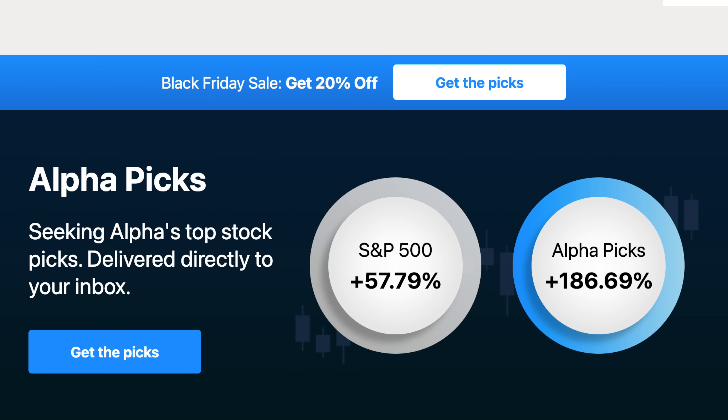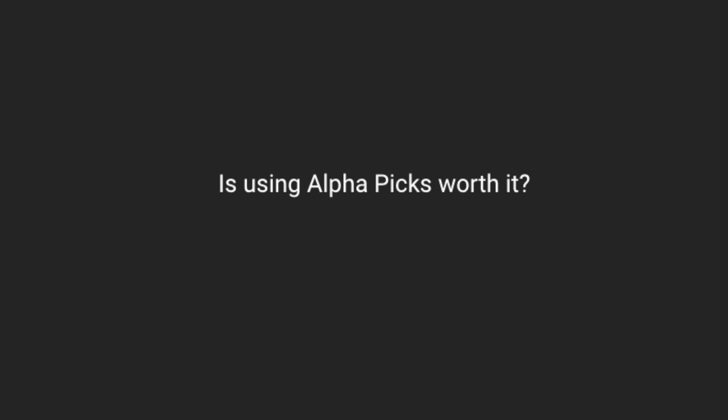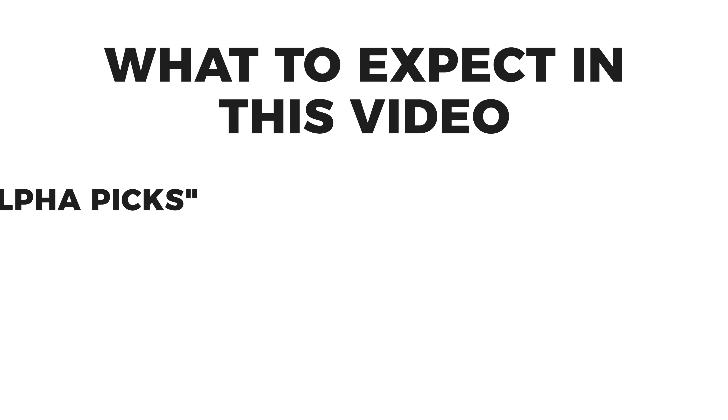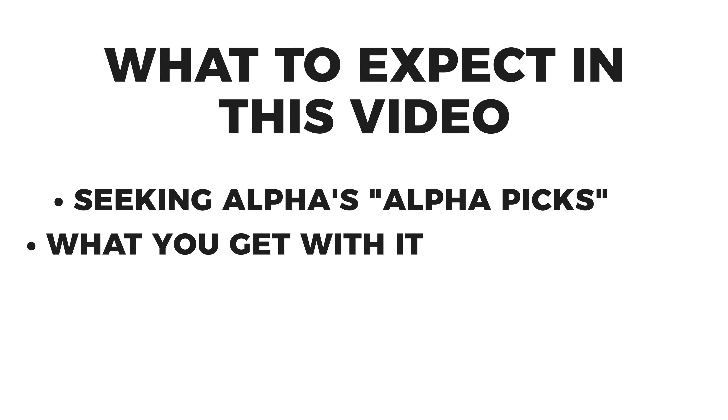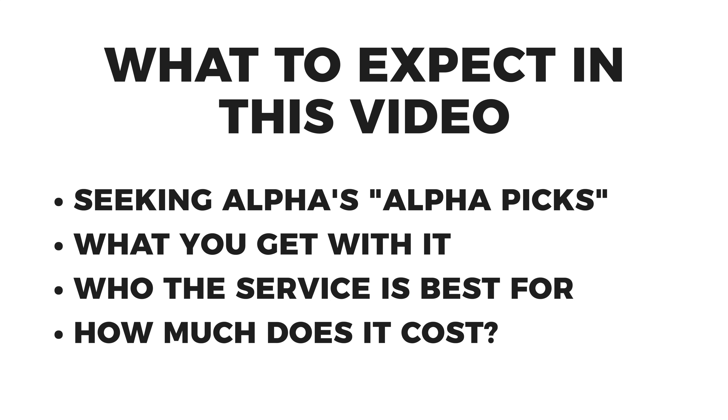Welcome back everybody. Today we're talking about Seeking Alpha's AlphaPicks stock service. This is one that a few of you have asked me about before, but I never used it and didn't really know much about it. So the folks at Seeking Alpha were nice enough to get me access to it so that I could check it out, dig into it, and create a review for you all. In this video we're going to go over what AlphaPicks is, what you get with the service, who it's best for, and how much it costs.